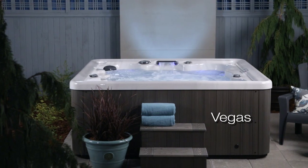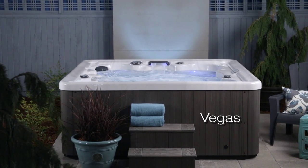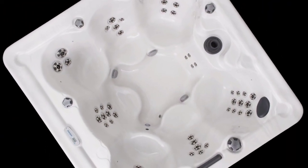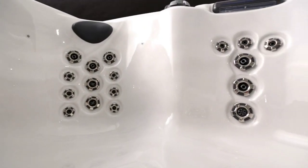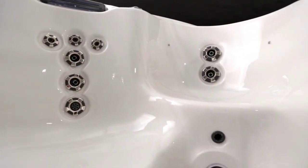Check out the Vegas model. You and your friends can party on like a night on the Vegas Strip with all the room and features in this hot tub. The Vegas comfortably seats seven and is a full seven feet by seven feet in size. Fifty jets deliver massage action to every seat in the tub, including foot and neck jet therapy.